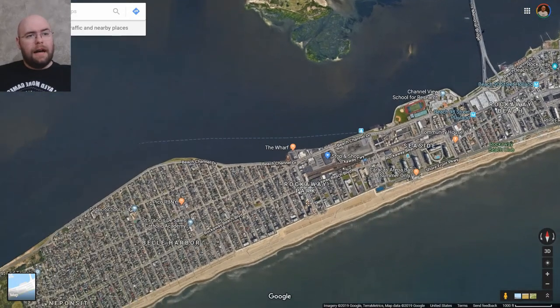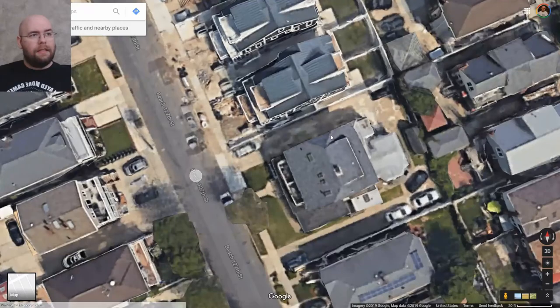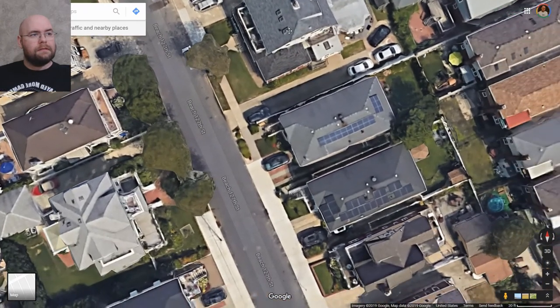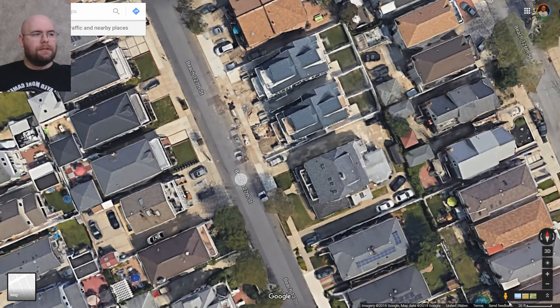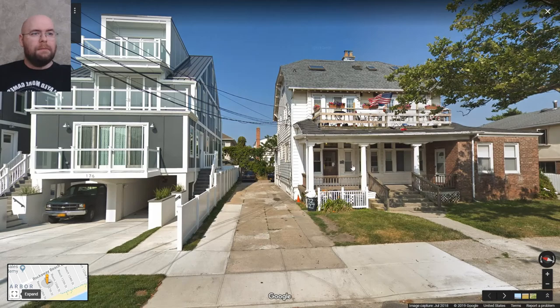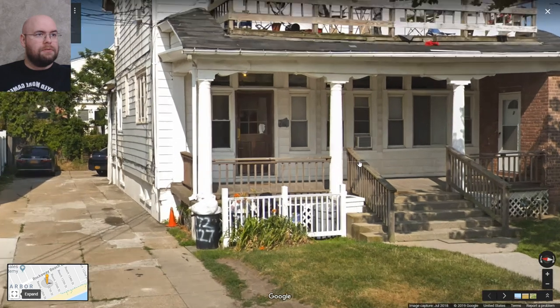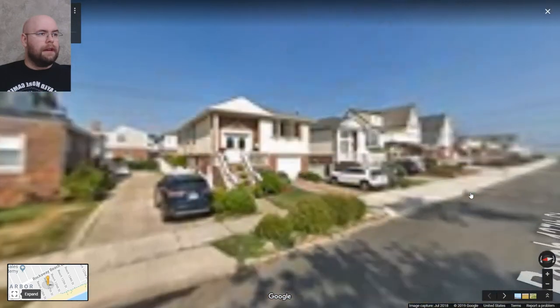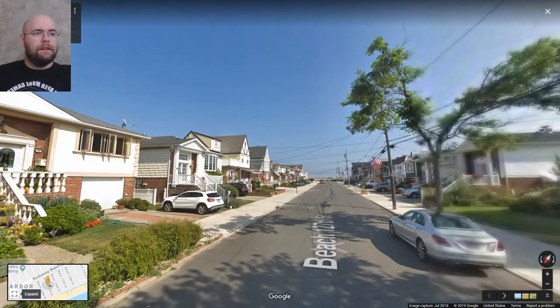I lived in Bell Harbor, specifically on 127th Street, which is right here. I actually lived in a garage apartment — the garage apartment was back here. It looks like they've torn down the garage. They've definitely redone this. This was the house, but I'm guessing they redid the land and sold it off. There was a garage right here. This has definitely been bulldozed and reconstructed. I lived here for a year and a half. It's a dead-end road where it dead-ends onto the beach. The boardwalk — which is a world-famous boardwalk — ends a block over.